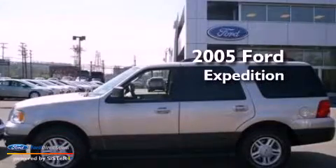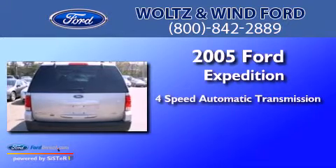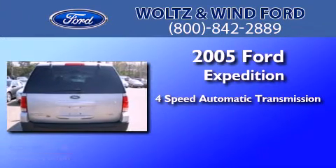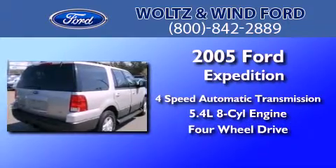This is a 2005 Ford Expedition. This SUV has a 4-speed automatic transmission, a 5.4-liter V8, and the added capability of 4-wheel drive.